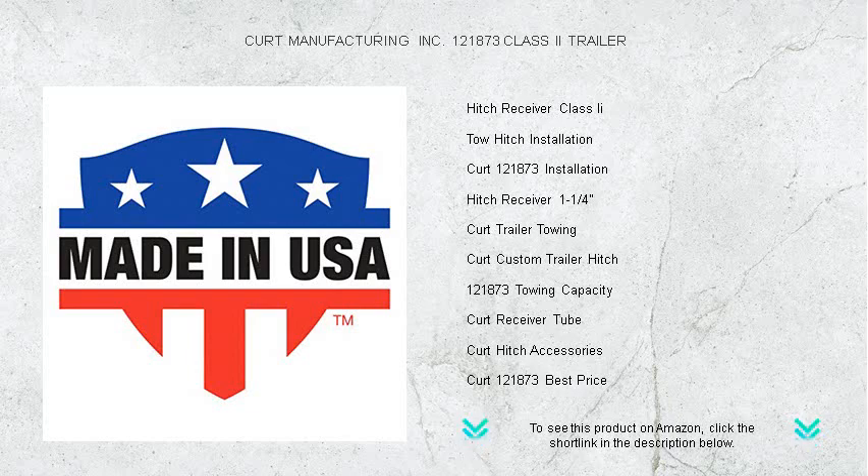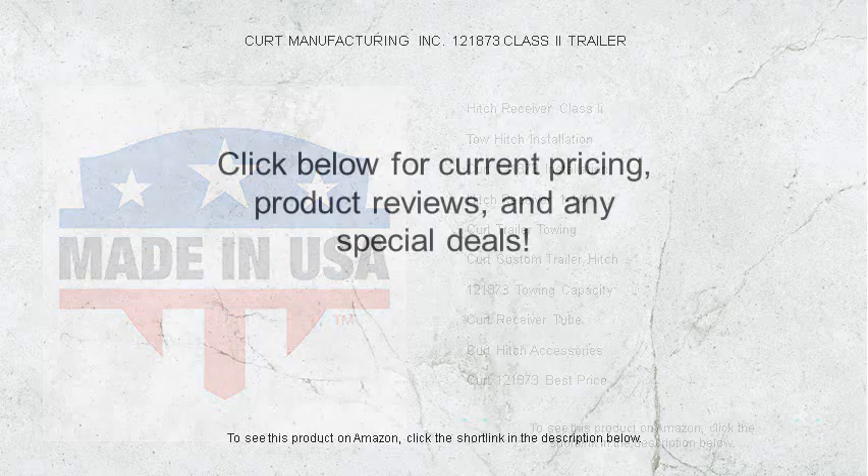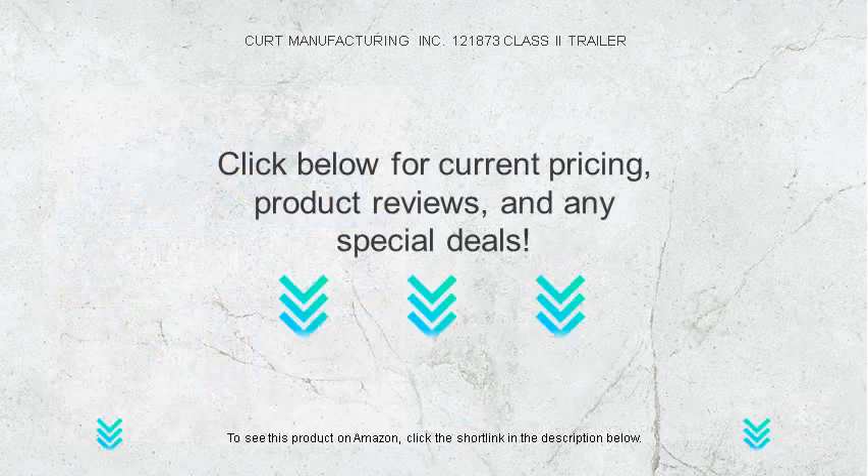Choose CURT Manufacturing Inc.'s 121873 — where every hitch tells a story of strength and quality.